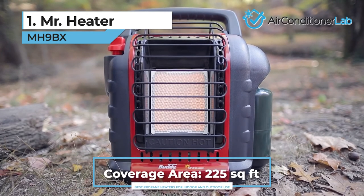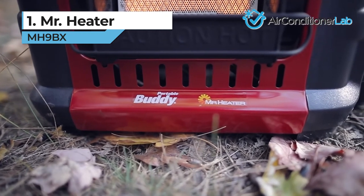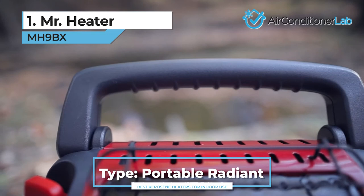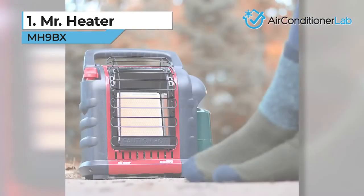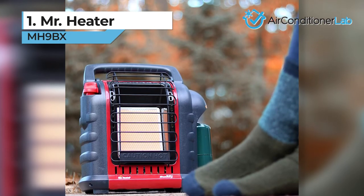It also has a rugged, sturdy build and enough safety features to ease your mind. With tip-over auto shutoff, overheat protection, and ODS shutoff, you can't go wrong. You will get about 3 to 5 hours per disposable tank. If you're looking for a good all-around option, then this model is perfect for you.